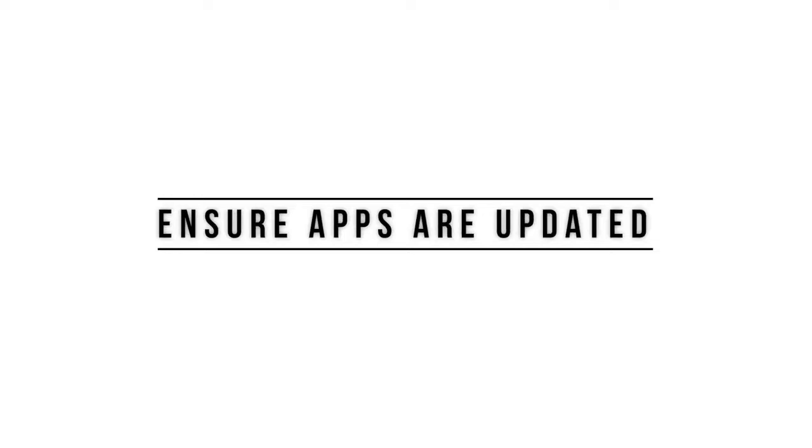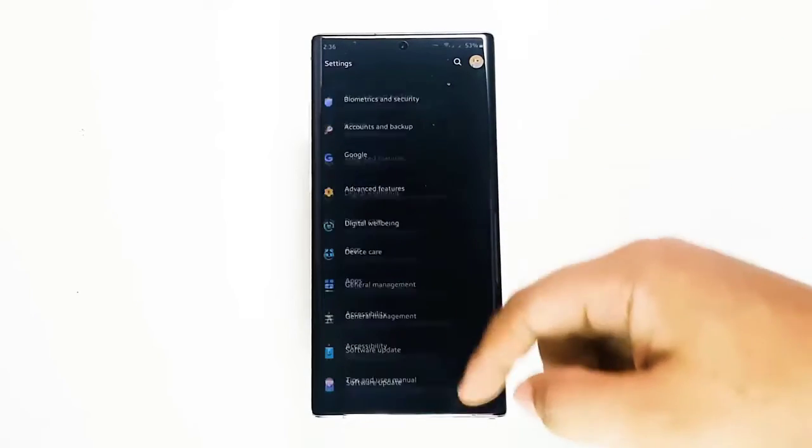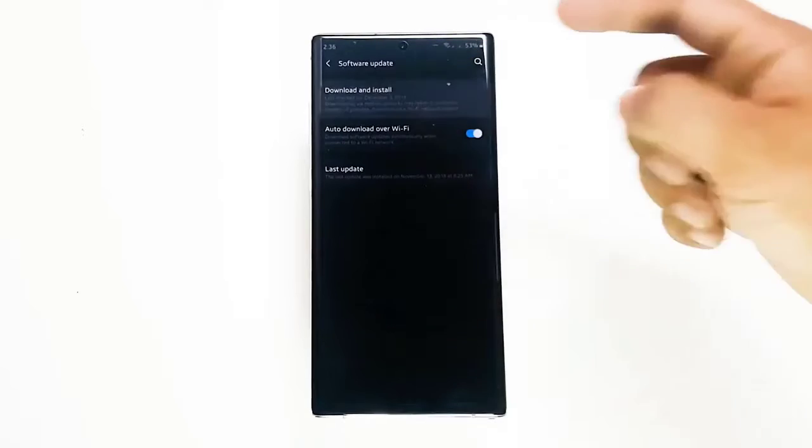When you update Android, it does not automatically mean that apps get updated too — you will have to see to it that apps are updated as well. By default, your Note 10 should automatically download updates for apps via the Play Store. But in case you want to manually check, you can do so easily.